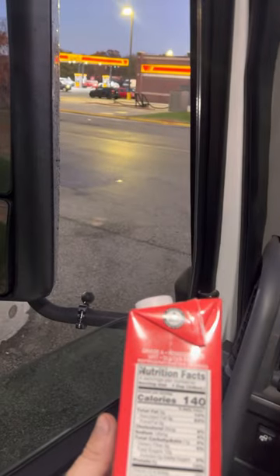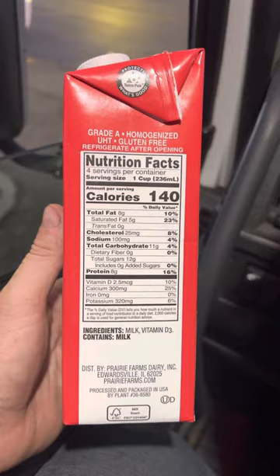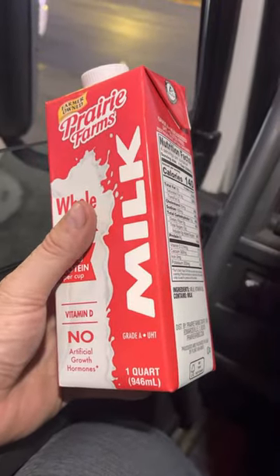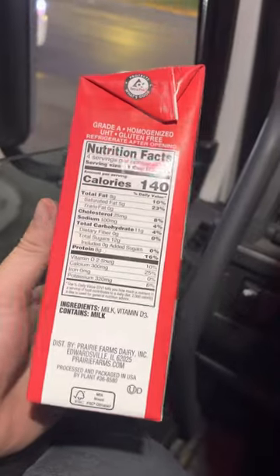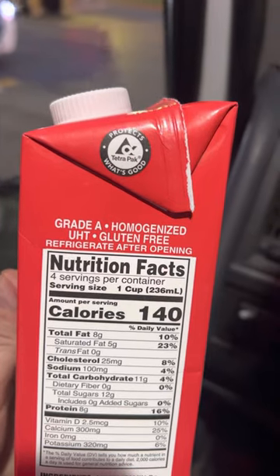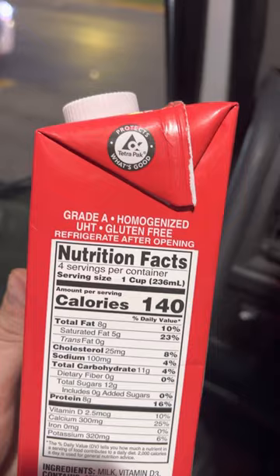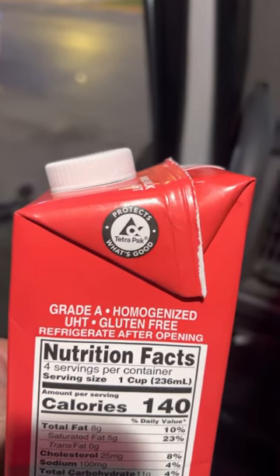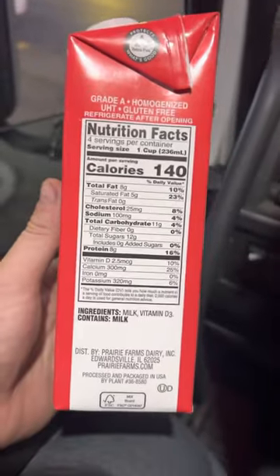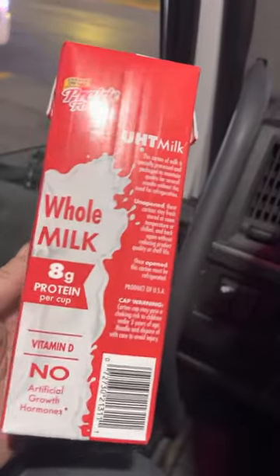I'm sitting at the large truck store where I just bought this — one quart of milk. It's grade A, homogenized, UHD, gluten-free. It says refrigerate after opening, so it doesn't even have to be refrigerated before you drink it. So what's different about this milk?